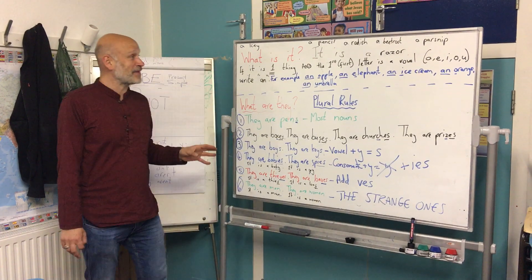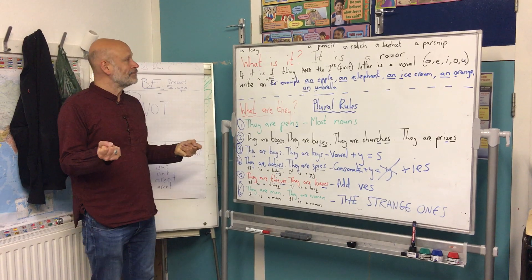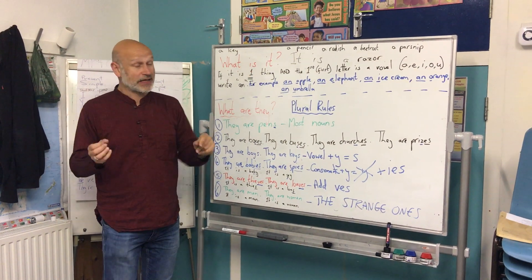Great stuff. Elementary. We are looking at things today, trying to find out names and we're learning new words, which is great.